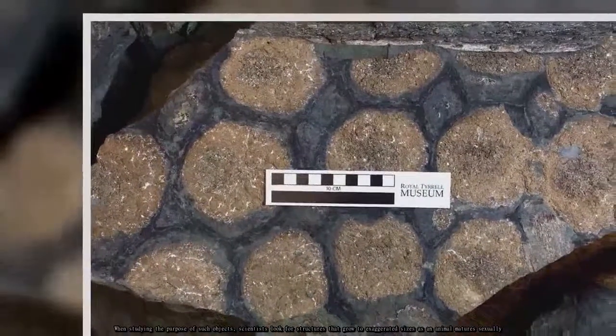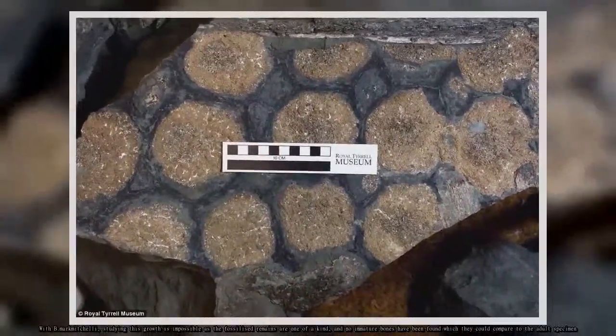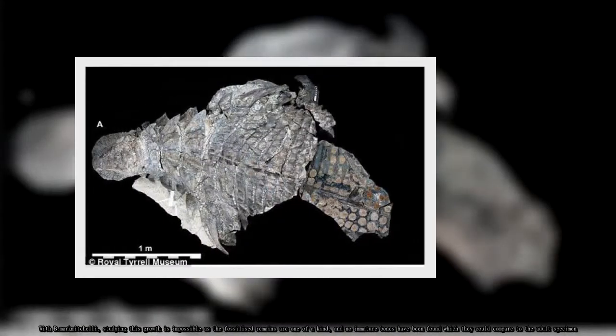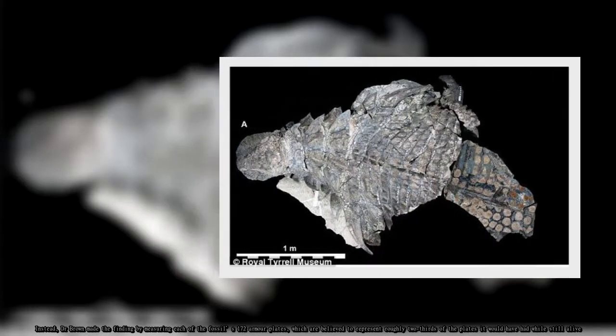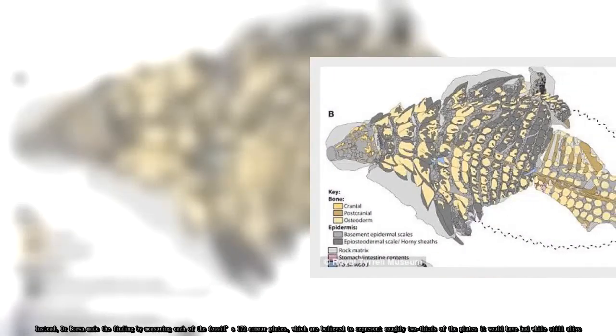With Borealapelta markmitchelli, studying this growth is impossible as the fossilized remains are one of a kind, and no immature bones have been found to compare to the adult specimen. Instead, Dr. Brown made the finding by measuring each of the fossil's 172 armor plates, which are believed to represent roughly two-thirds of the plates it would have had while still alive.